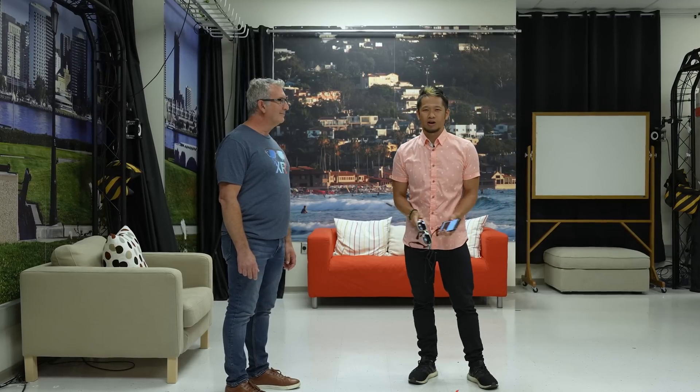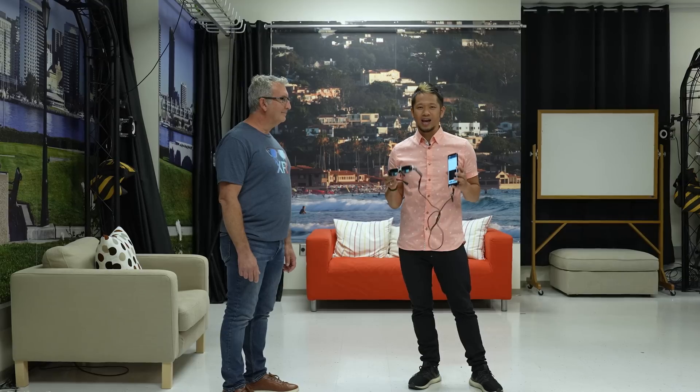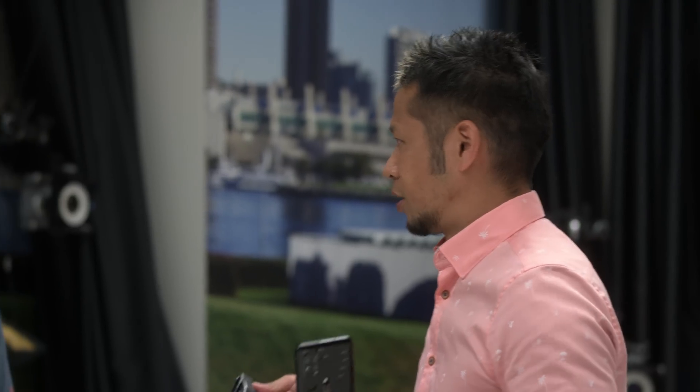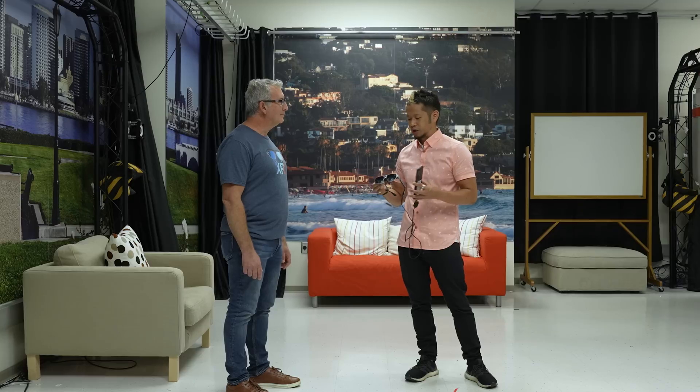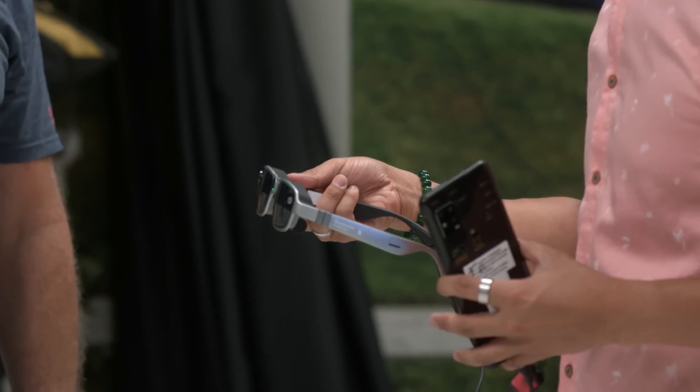We are here inside Qualcomm's secret lab. I've got Taufik next to me, he's a product manager. And in my hands, I've got the Snapdragon XR1 AR Smart Viewer. This is really the reference, the blueprint of how you work with other companies to build great products. I'd love for you to tell me, what exactly am I holding here, Taufik, and what is some of the tech that's inside?